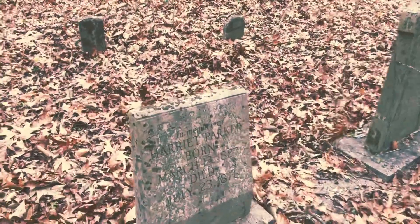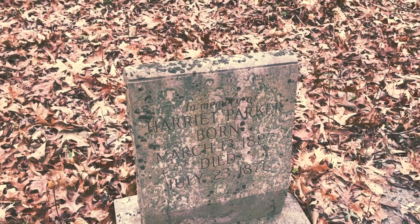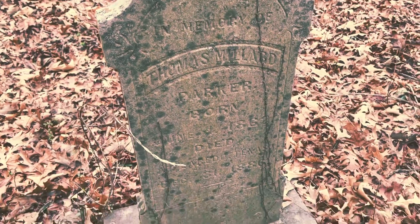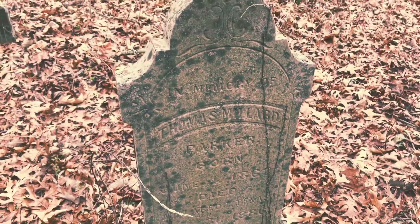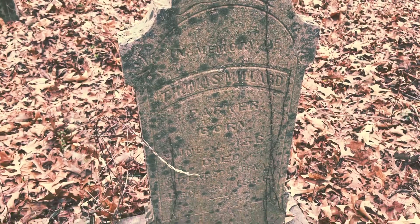Harriet Parker, 1876, born in 1862 — so 24 years old. Wow. Thomas Parker, died in 1886.